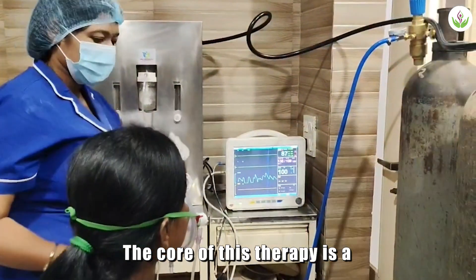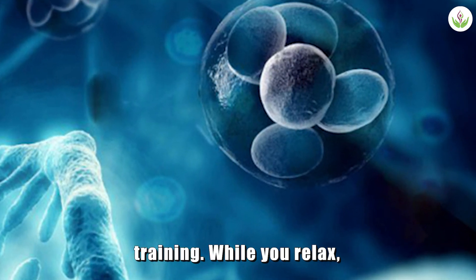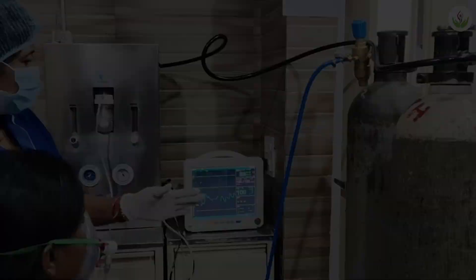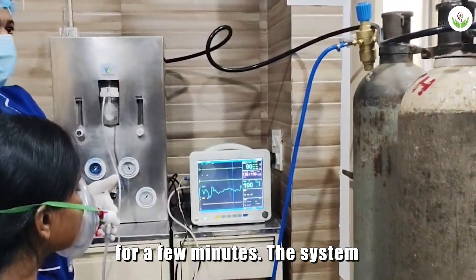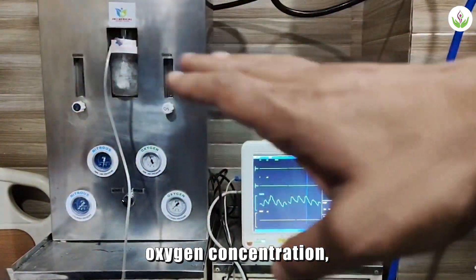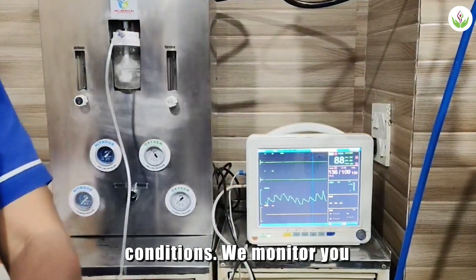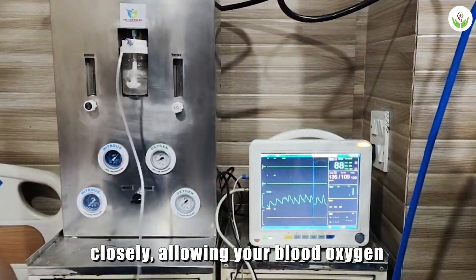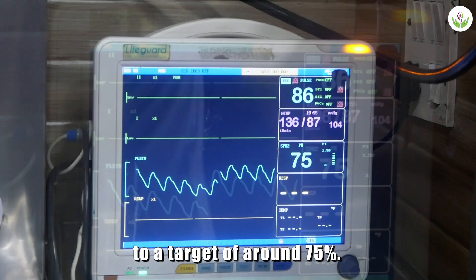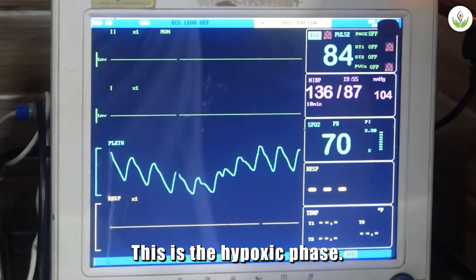The core of this therapy is a process of cellular training. While you relax, you breathe through a specialized mask. For a few minutes, the system delivers air with a reduced oxygen concentration, safely simulating high altitude conditions. We monitor you closely, allowing your blood oxygen level or SpO2 to drop to a target of around 75%. This is the hypoxic phase.